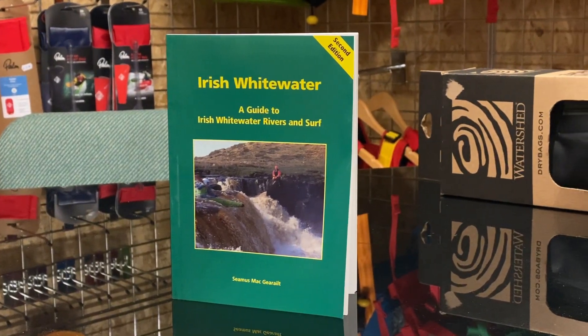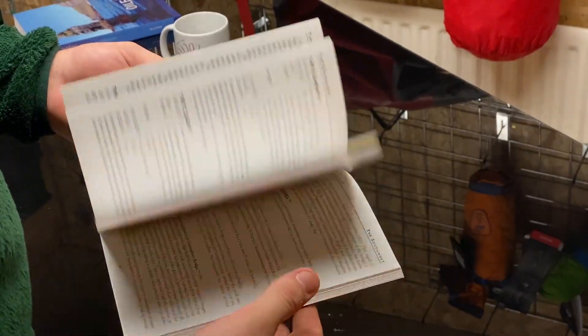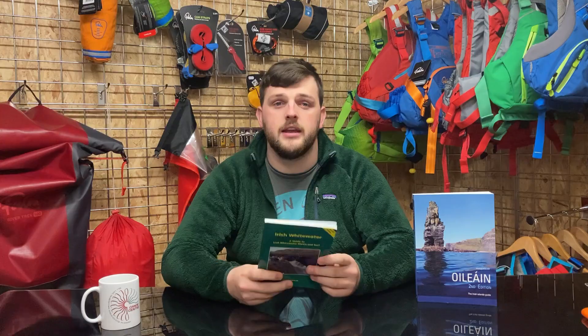Back by popular demand, we have a limited run of the Irish Whitewater Guidebook in all of its glory. Originally printed in 1995 with a new edition in 2004, we have the brand new printed version of the 2004 edition with all of its important facts, features, and information that you're going to need when running rivers in Ireland.